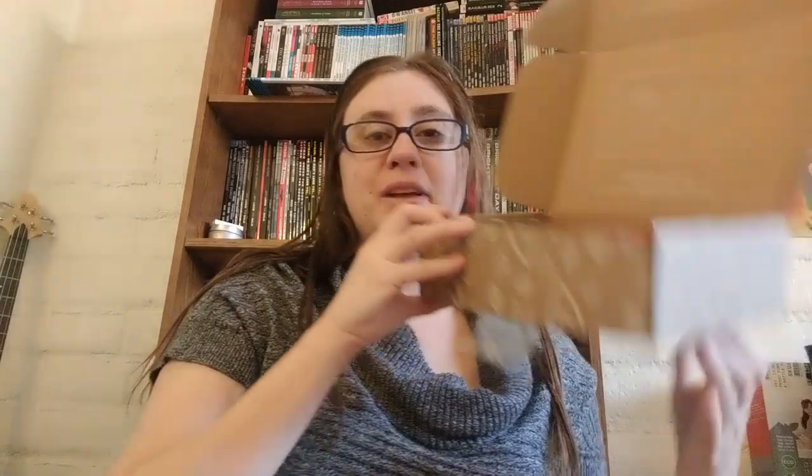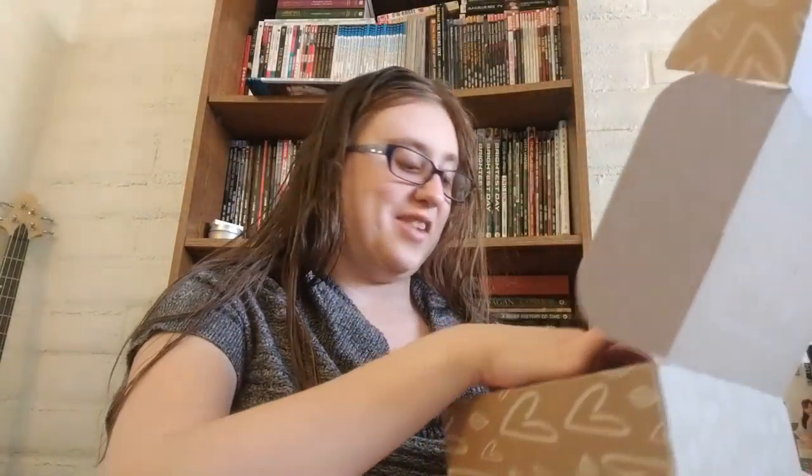One nice thing about this box is that they make it from 100% recyclable materials and they even use eco-friendly ink, which is super adorable. When you open it up it has a spoiler card right on front, which I'm not going to look at because I want to be surprised. I'm just going to put that over here.